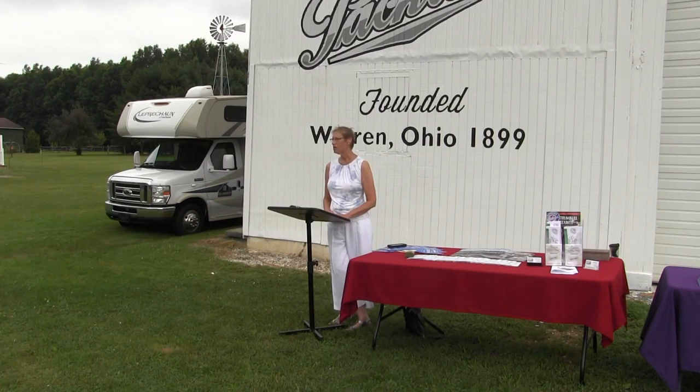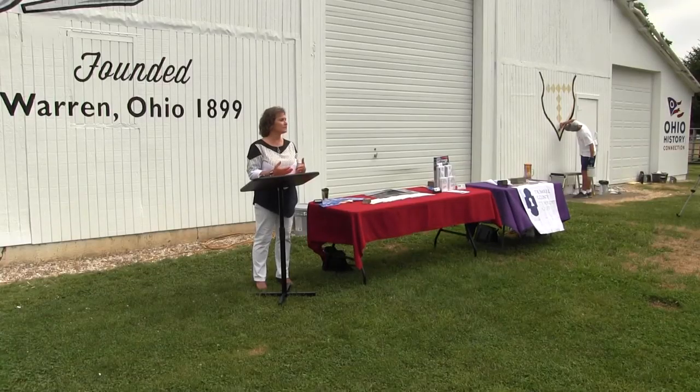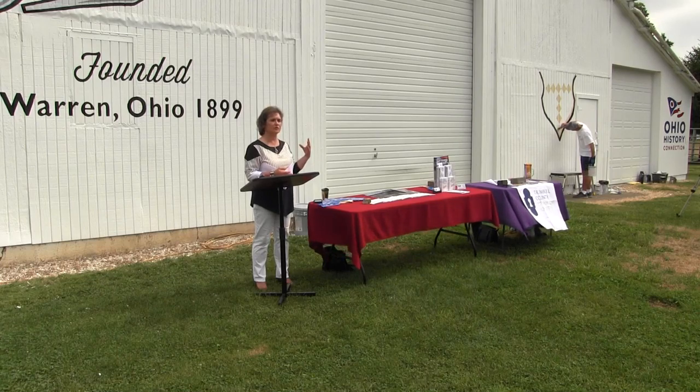Trumbull County Tourism Bureau Executive Director Beth Cottwis Carmichael says the mural will bring attention not only to the area's history but Trumbull County tourism as well. It gives people the opportunity when they come to Trumbull County to have a lot of different experiences, and that's what we get excited about.